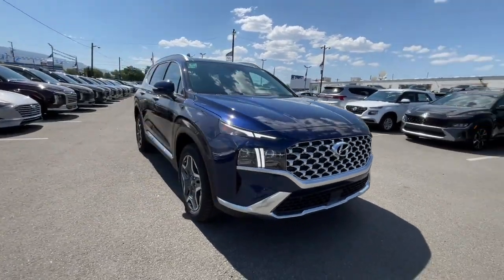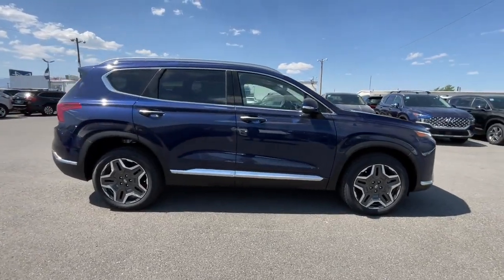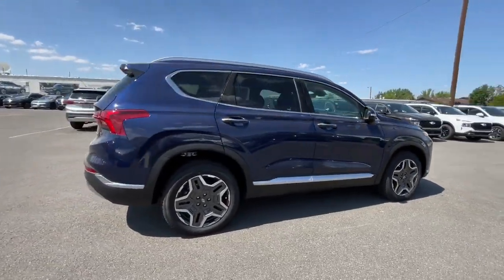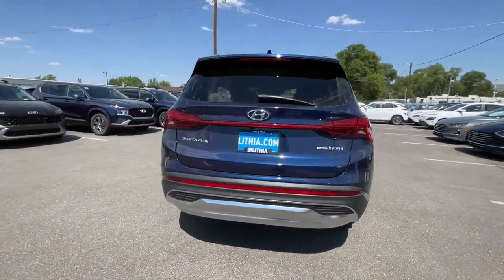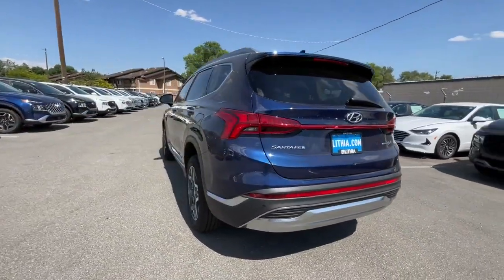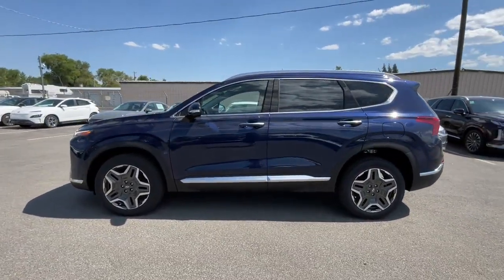Get into the 2023 Hyundai Santa Fe. All you need to do is relax and enjoy the ride in this stylish and capable Santa Fe. This mid-sized crossover delivers confidence and comfort thanks to features like standard driver assistance, a spacious, well-equipped cabin, and standard infotainment tech.